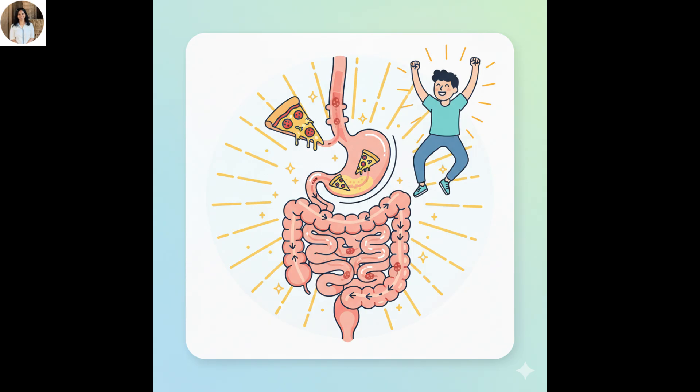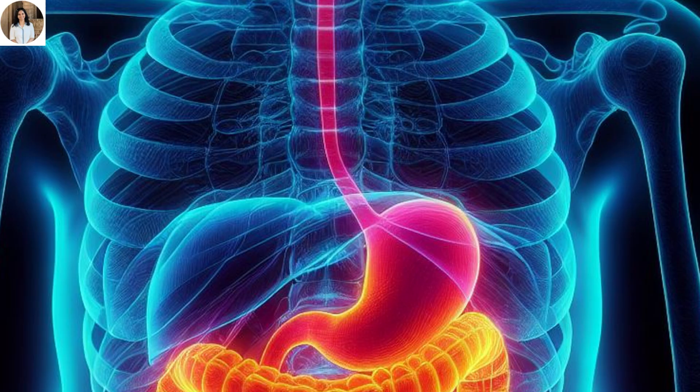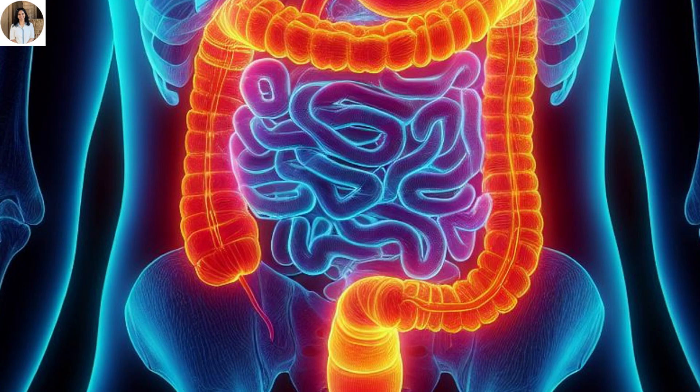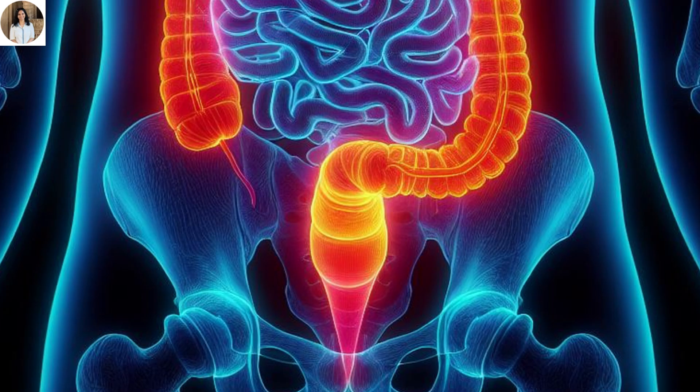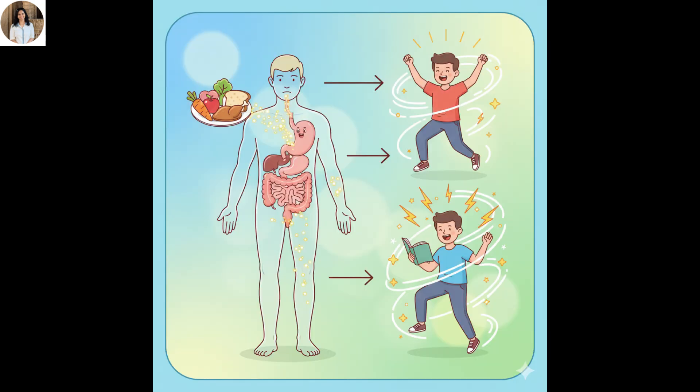Let's quickly recap what we've learned today. Digestion begins in the mouth, continues through the esophagus, stomach, small intestine, and large intestine, and finally ends at the anus. Each organ and enzyme plays a specific role in breaking food into simple forms that can be absorbed by our body. Isn't it fascinating how our body turns food into fuel?